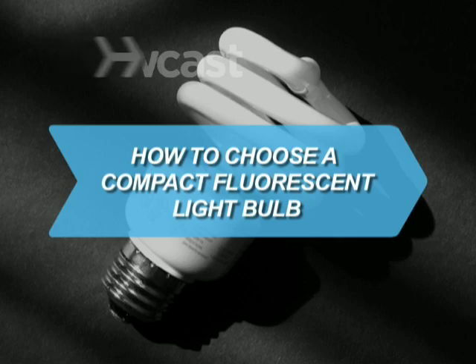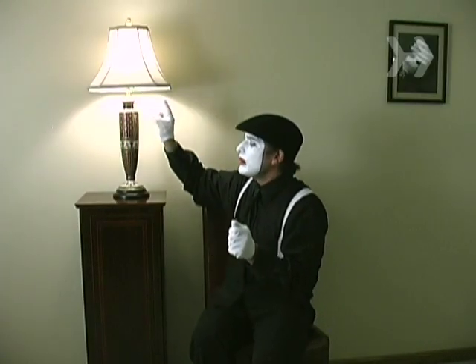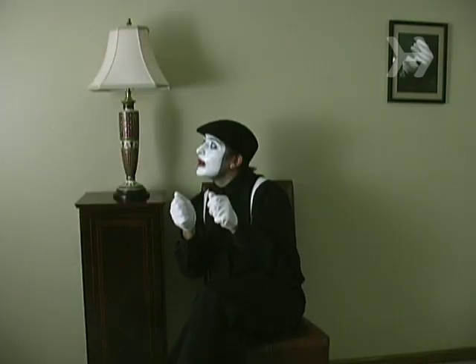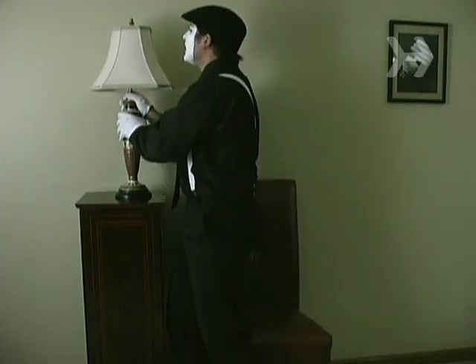How to Choose a Compact Fluorescent Light Bulb. Compact Fluorescent Light Bulbs, or CFLs, use about 75% less energy, give off 90% less heat, and last up to 10 times longer than old-fashioned incandescents.